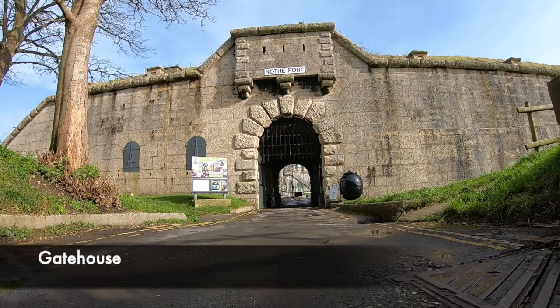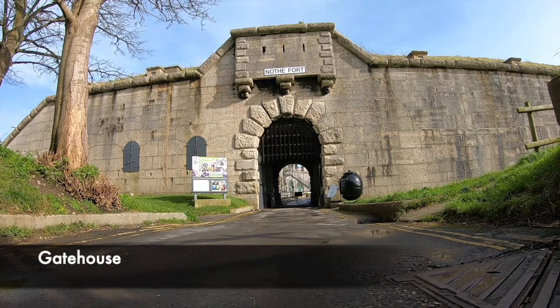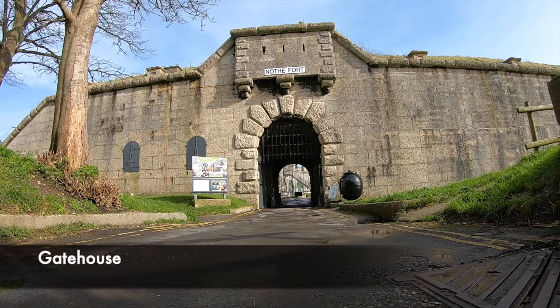The entrance to Nothe Fort today leads into a gift shop; however, you can imagine the soldiers wandering under the archway, having had some leave back from exploring the town of Weymouth. The area around the entrance, which today is a car park, was at one time a fully operational gunnery battery built into the headland.